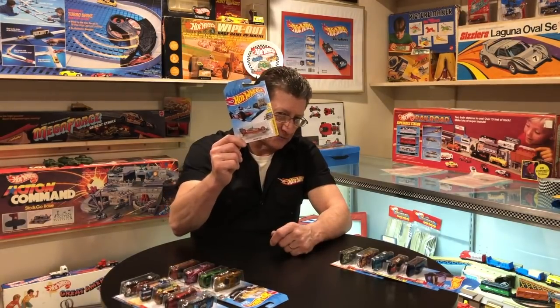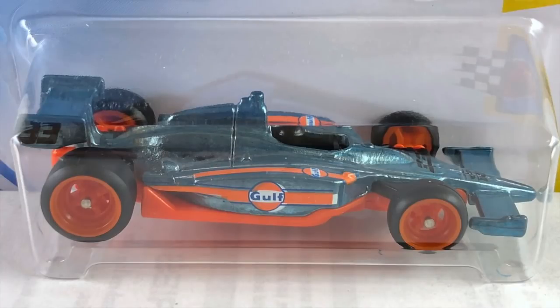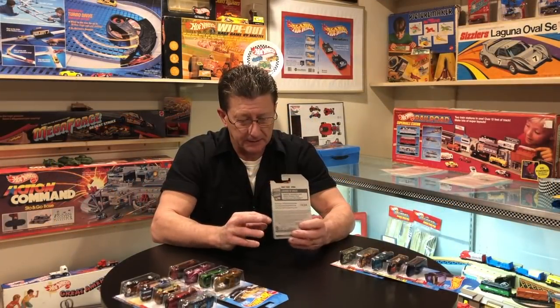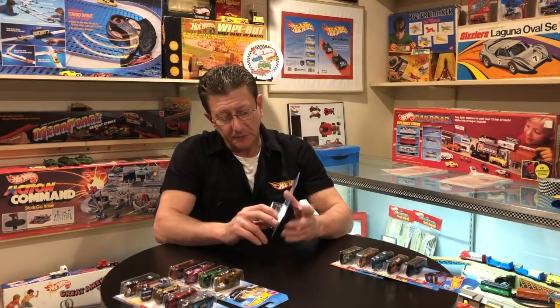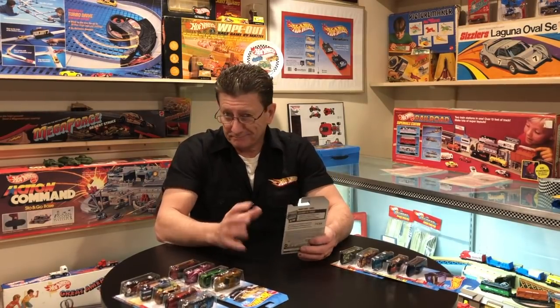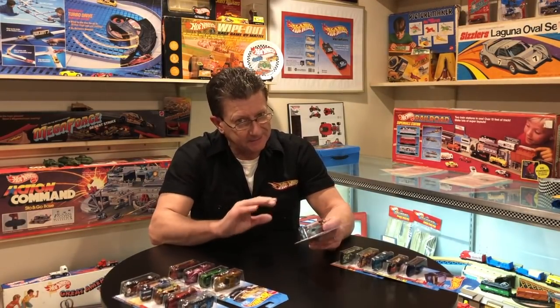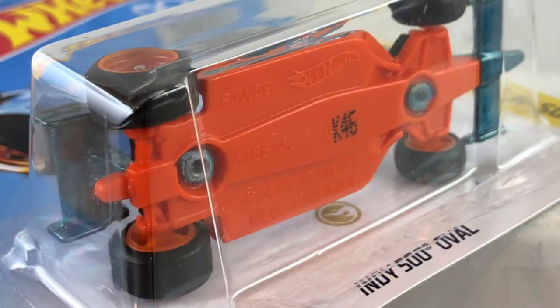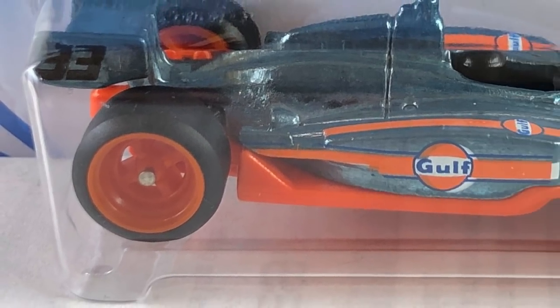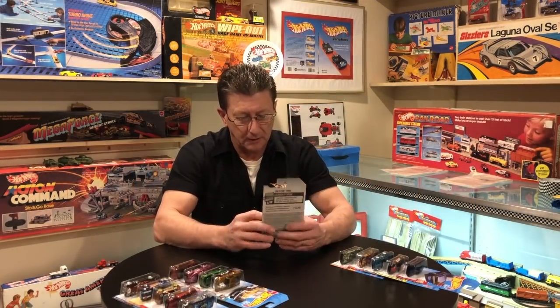Next, out of the F case, is the Indy 500 oval. It looks like a teal mixed with a lot of silver in the metallic — really neat looking. The card picture shows it as blue, but under light it looks more like silver-steel. The base is orange plastic, wheels are orange plastic four-spokes, and the tampos are the Gulf livery markings, which make it look really cool.